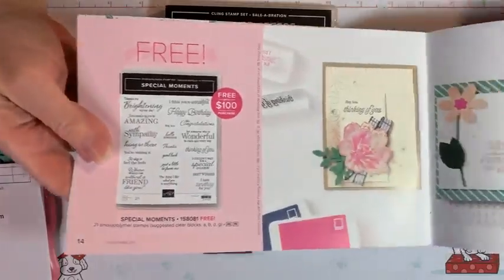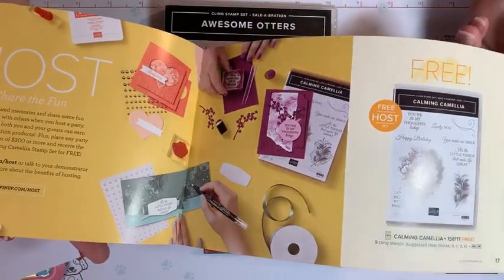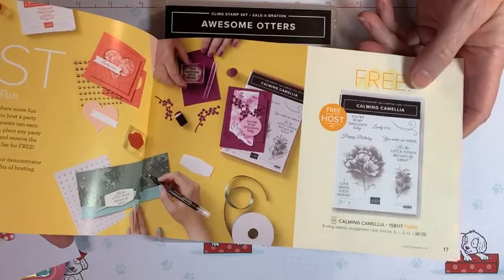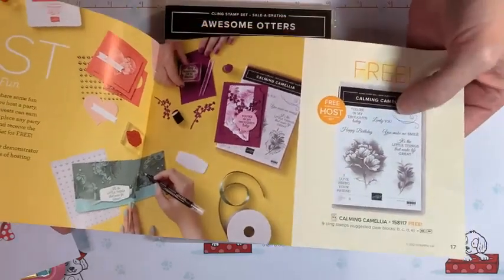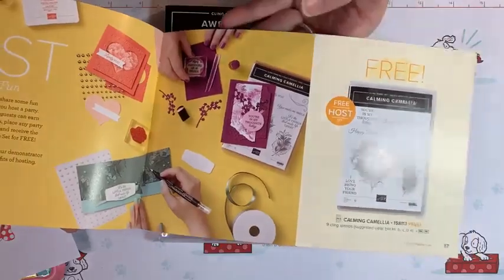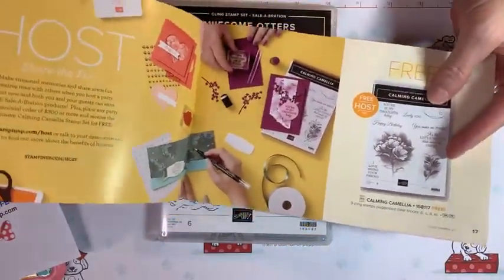This stamp set is called Special Moments — it's also free with a $100 purchase. The reason this one requires $100 is because it has 21 stamps, compared to the otter set which has six. If you host a qualifying class of $300 or more, you automatically get the Camellia Calming Camellia stamp for free — you don't even purchase it. And if you spend $300 on your own order, you'd get that one plus qualify for the other items too.